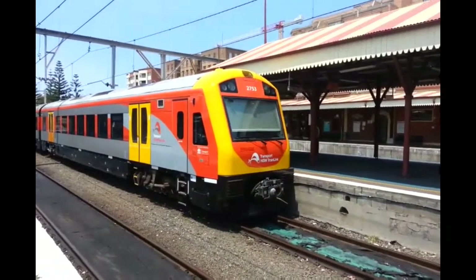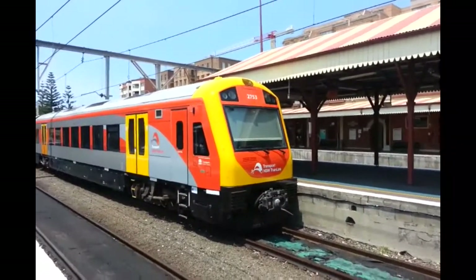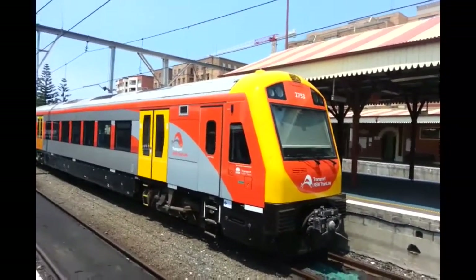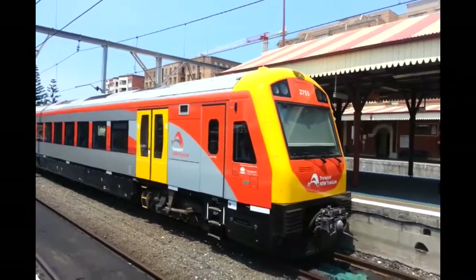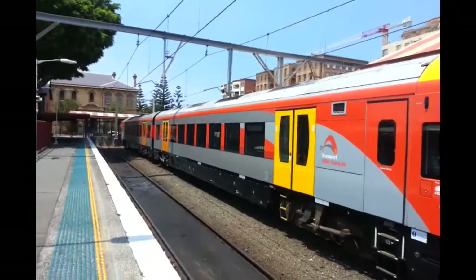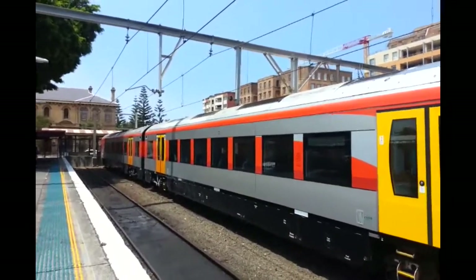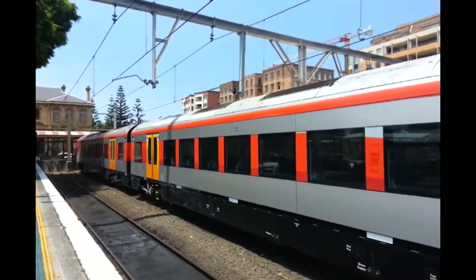Hello and welcome to the Transport for New South Wales vlogs channel. Just doing a quick vlog on the new New South Wales TrainLink livery J set Hunter rail cars. In front of me I have the J3 car in view, HMT 2753. I'll just take a quick walk down the side of the train. I'm currently standing on platform 4 and this train will depart soon for a Tallara service.